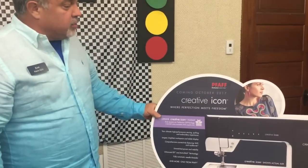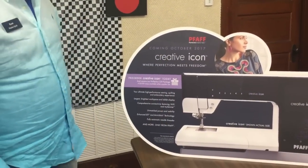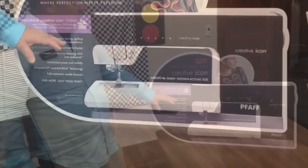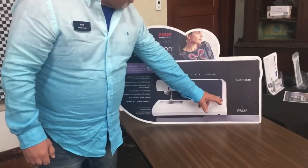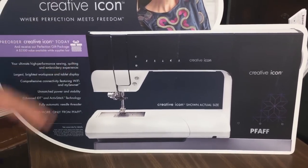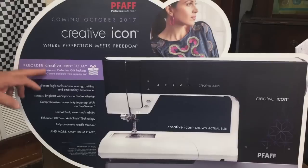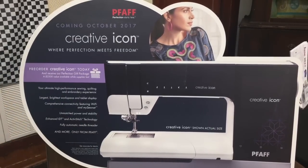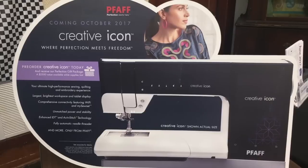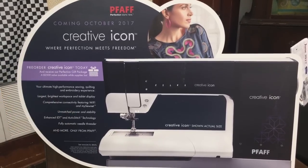We have here in the store a life-size replica of the new FAAF Creative Icon. You can come in and touch it, feel it, and see it up close. It's not actually the machine, but it's the best we have right now. It shows a very large 12-inch three-arm space. We know that and we know a few other features, like a fully automatic needle threader.